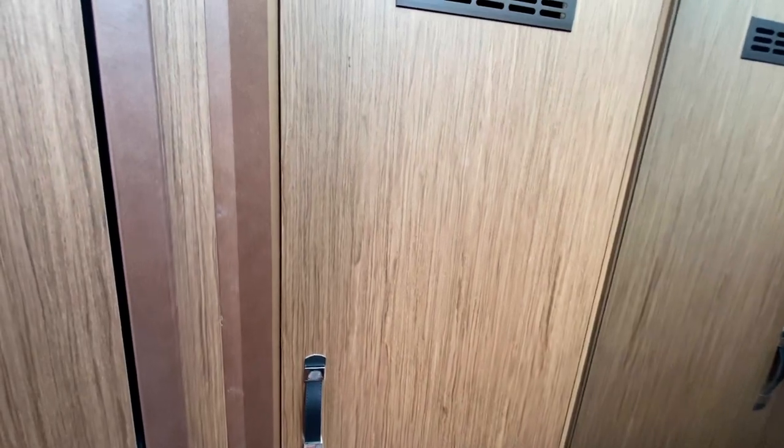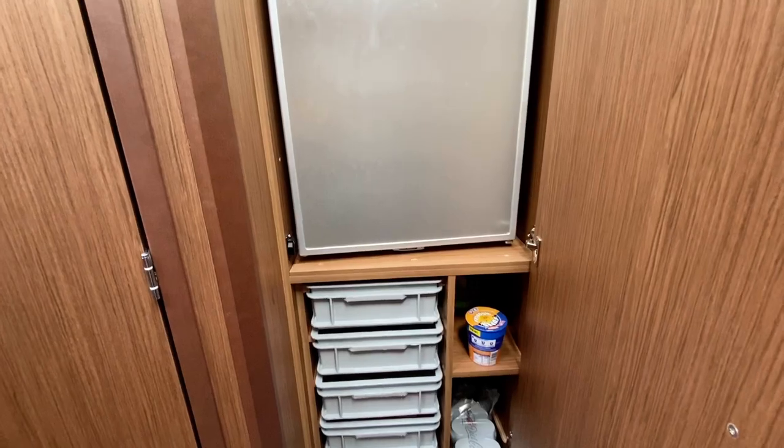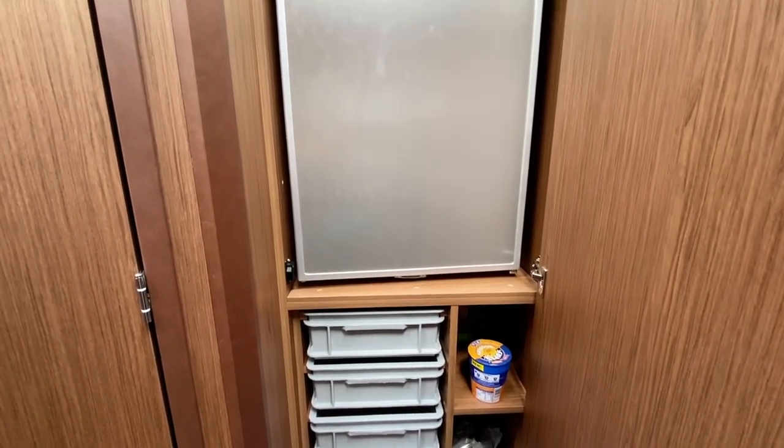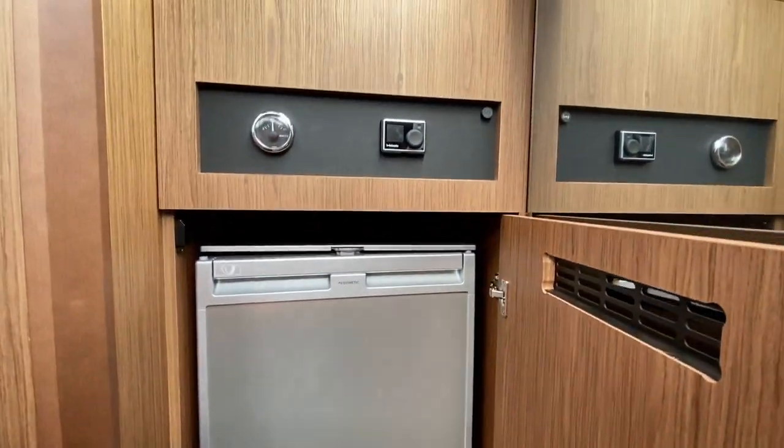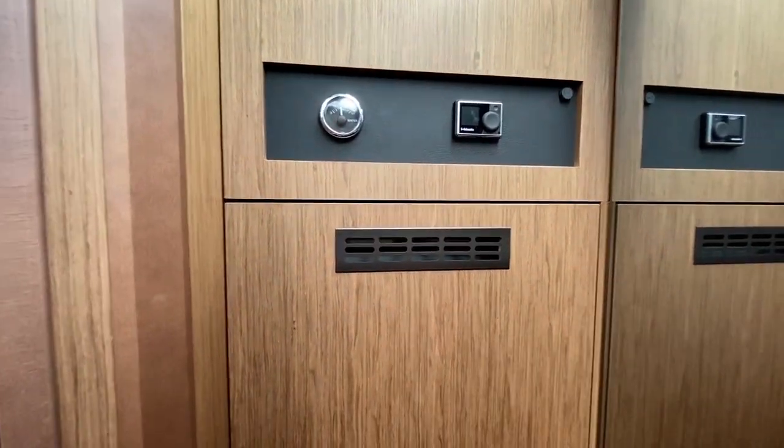On the port side here there's a cupboard which has a fridge and various storage for food. Just above it you've got the heating control and your water tank gauge.